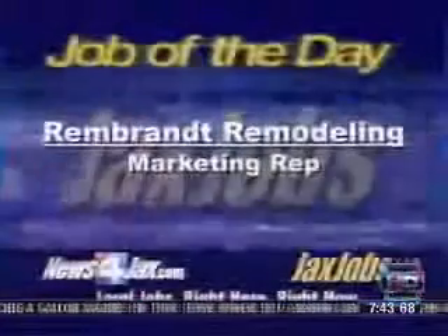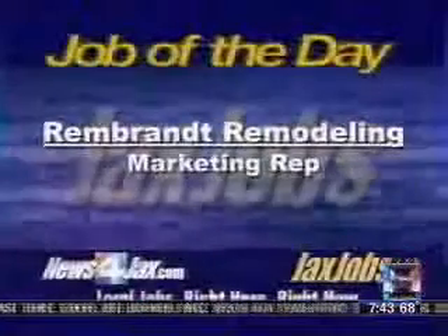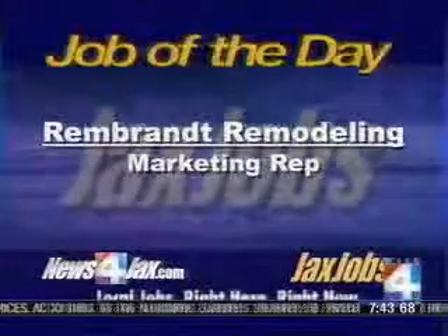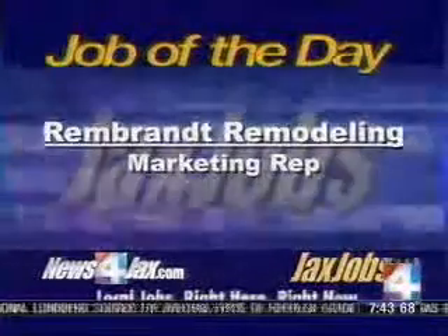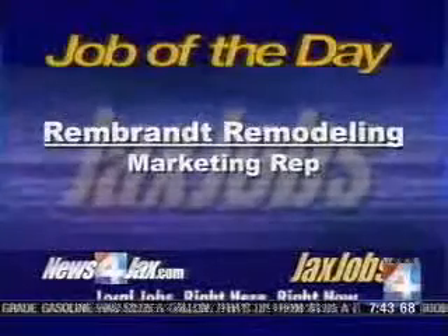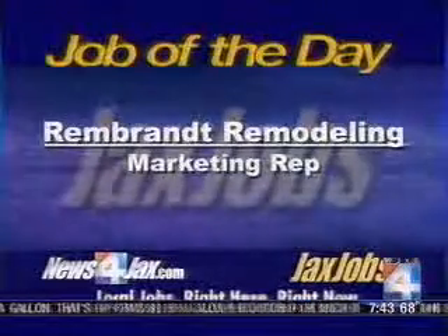It's time to share the Jack's Job of the Day. We're listing an available job opening every day here on the morning show. Today's feature is with Rembrandt Remodeling, which is looking for a marketing representative — we were just talking about marketing manager being one of those keywords. For information about this job or others, log on to newsforjacks.com and scroll to the bottom of the homepage.